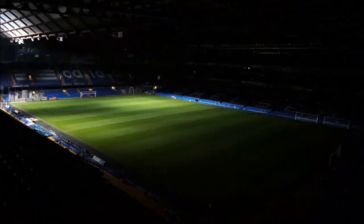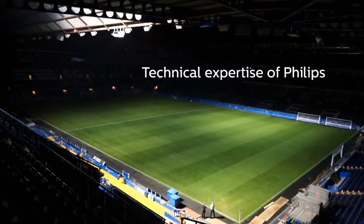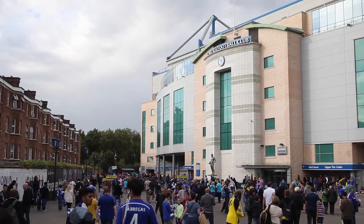What's special about the Philips ArenaVision LED floodlight is basically the backing of Philips — their technical expertise and the technical backing that we know we're going to get here with it. And also the guarantee that it's going to be a very good experience for both the players and the spectators.